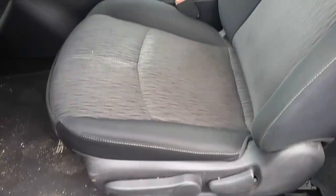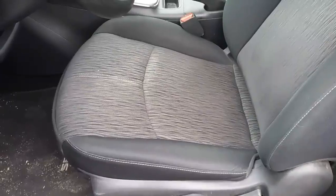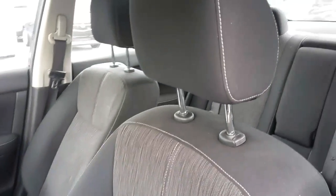In the front as well, again it's the dark gray/black interior. There are no tears in the cloth, there are no stains.